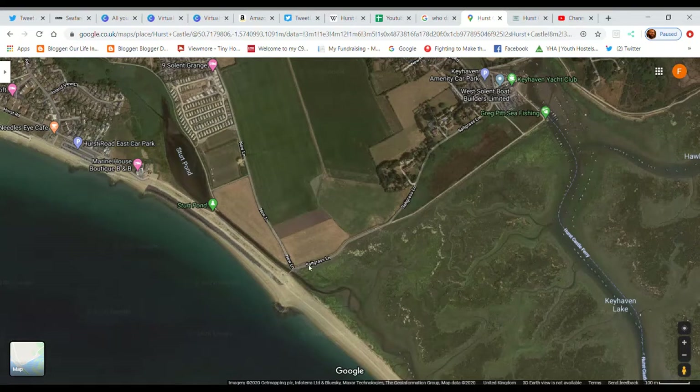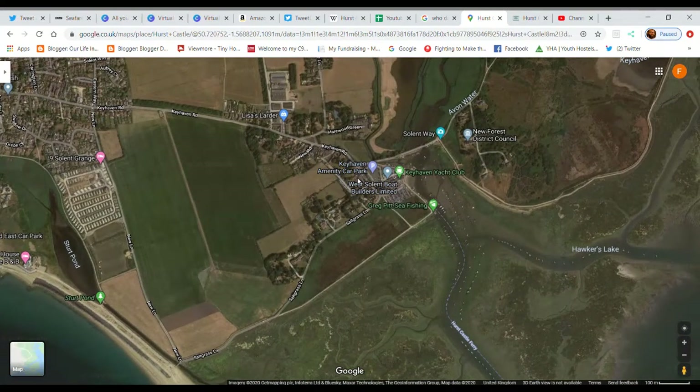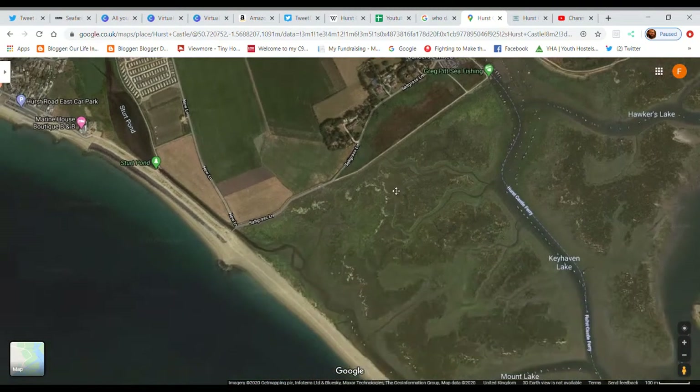However, in the summer that area is always packed so don't rely on parking there. Also check the tides — on high tide that road can flood. Alternatively, you can park in Keyhaven car park and catch the boat from there. It's all signposted — you can't miss it. Again, check the times of sailing and make sure it's operational on the day you choose to visit.